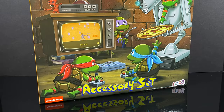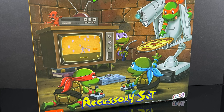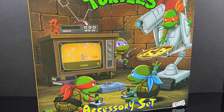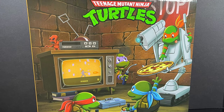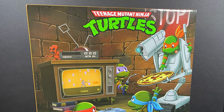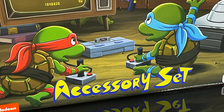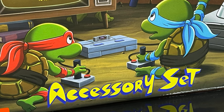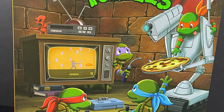Hey, welcome back everyone, Toysha's here and I'm back again for yet another cartoon TMNT video. I'm pretty stoked on this one — I've had it for quite some time, picked it up at Target months ago and I'm just finally getting into it. Straight from the Neca Toys cartoon TMNT line, we have the cartoon TMNT accessory set, and the artwork on the front of the box is phenomenal.